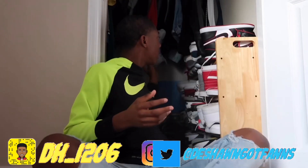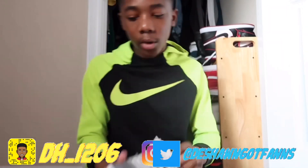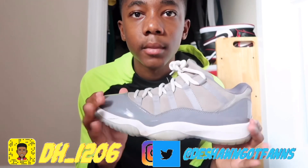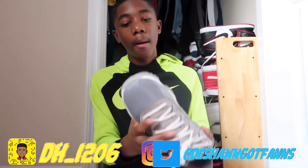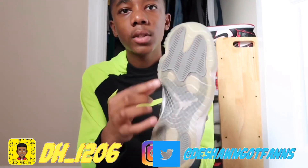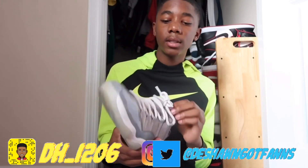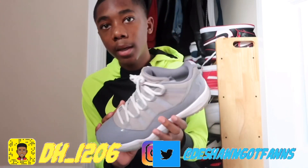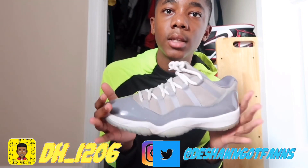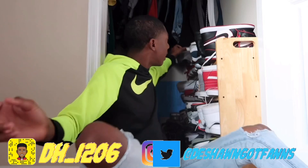My next pair of shoes — I bought these myself — are the Wolf Gray Low 11s. I like this shoe a lot, they look icy. But I guess I got them wet or something so they started turning yellow, and when you walk they squeak, so I try not to wear these at all. But this is one of my favorite pairs in my collection — they look better than the high tops in my opinion.